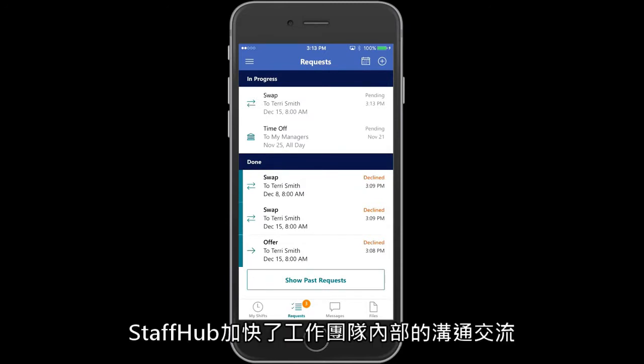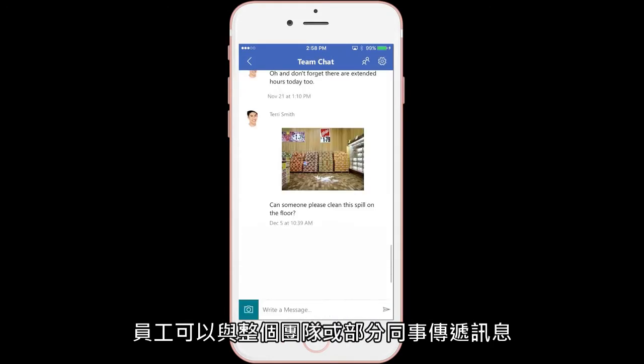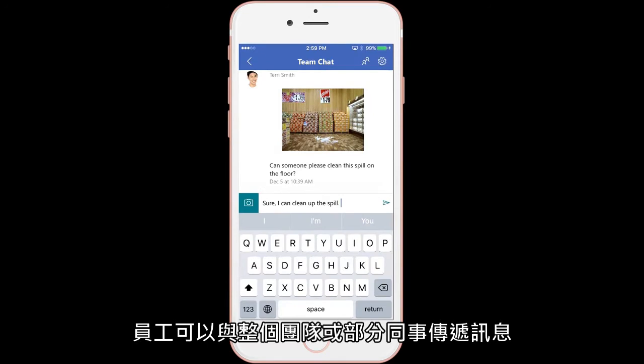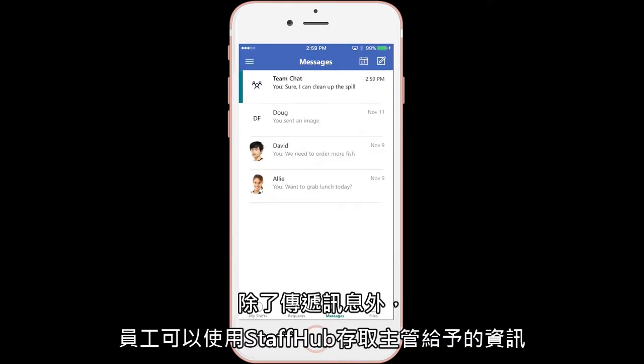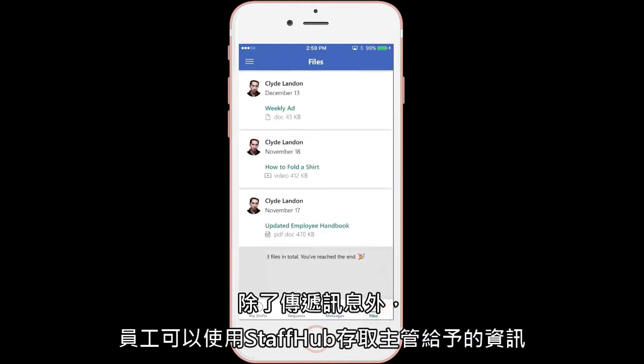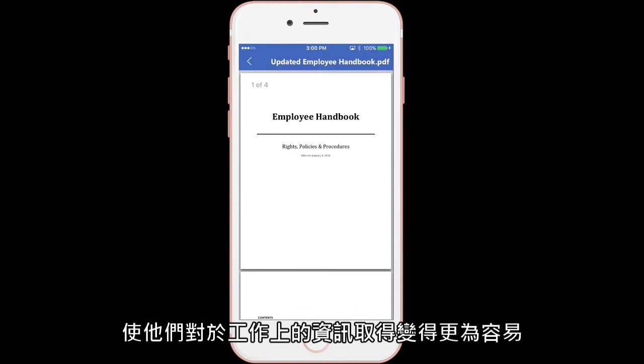Staff Hub also accelerates communication within the work team. Employees can exchange messages with the entire team or certain colleagues. Beyond quick messages, workers can use Staff Hub to access content from their manager, which makes it easier to get information they need for their job.